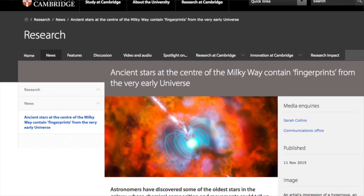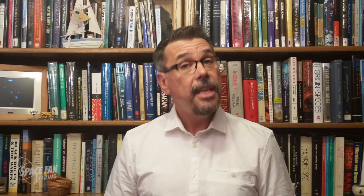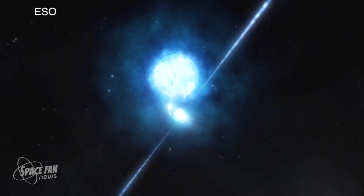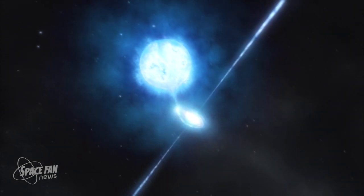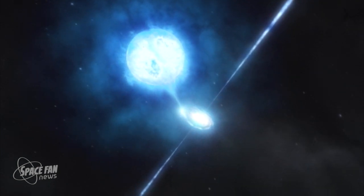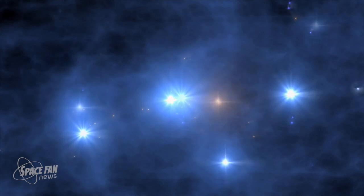Next, an international team of astronomers led by the University of Cambridge and the Australian National Observatory have identified some of the oldest stars in our galaxy, and these stars could contain vital clues about the very first stars in the universe and how they died. The very first stars ever to form are very different from the stars we see today. Soon after the Big Bang, the universe consisted only of hydrogen, helium, and small amounts of lithium. All other elements — like the oxygen we breathe and the carbon in our bodies — have been forged inside stars or when they die as supernovae.